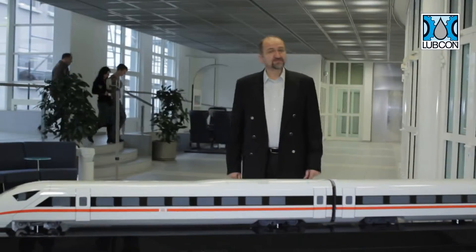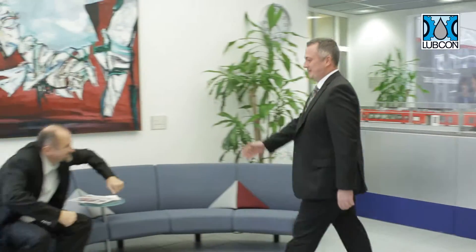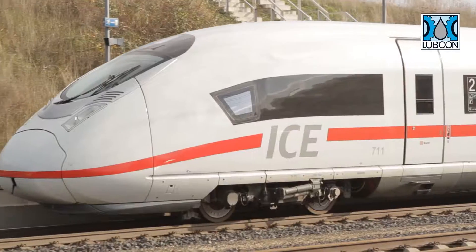Hello and welcome. I'm Wolfgang Czeschner, Key Account Manager at LUBECON. Today I'd like to tell you a little about our rail division. I'm currently visiting the lubricants experts at DB Systemtechnik.